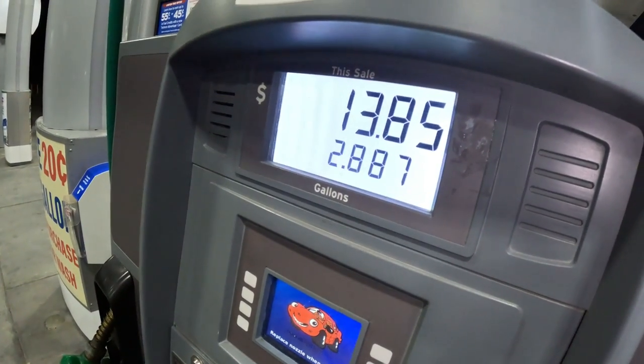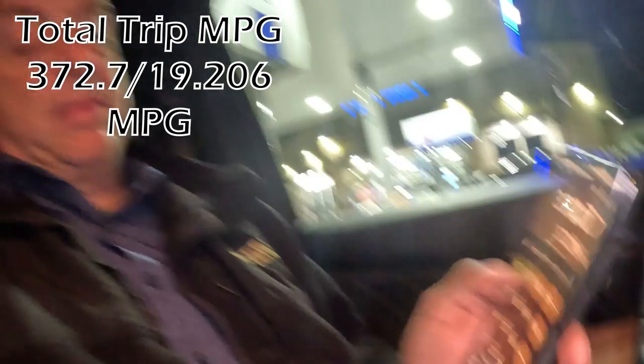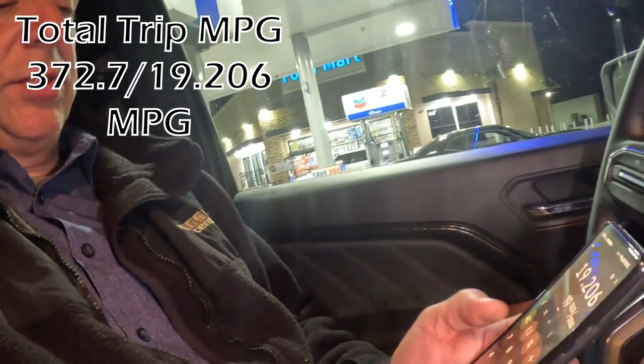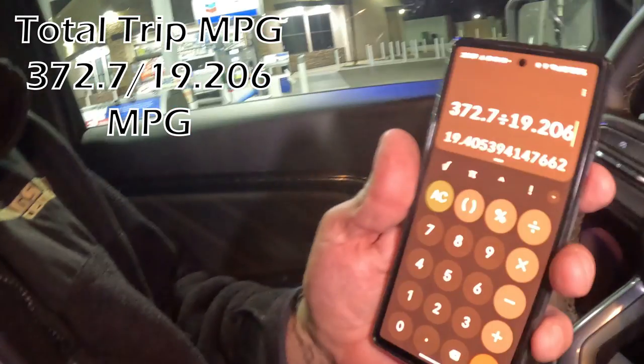2.887 gallons — we just got done filling up at our last stop. It was 66.7 miles. When you combine both fill-ups, you get 372.7 miles total. And then when you add both fill-ups together, it's 19.206 gallons. So: 372.7 divided by 19.206 equals 19.41 miles per gallon, or 19.405 to be precise.